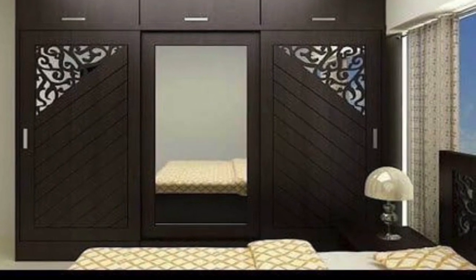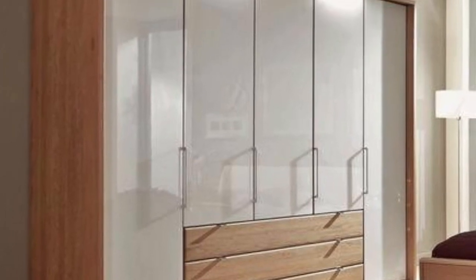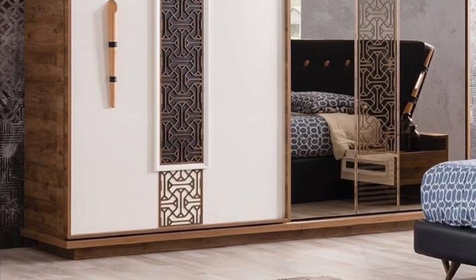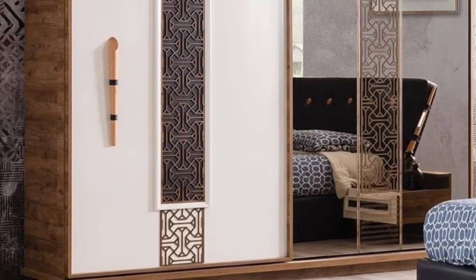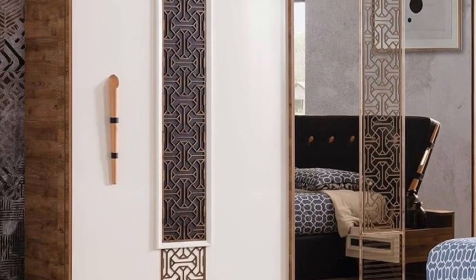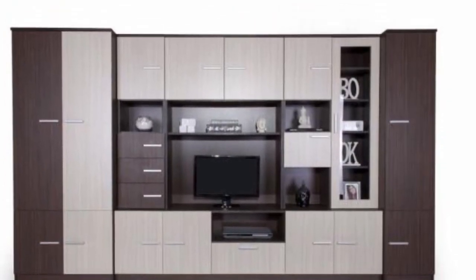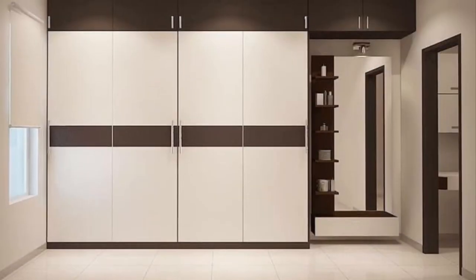For many people, buying furniture is an important thing, but very soon they realize their mistake when they have to select the furniture for their bedroom. When it comes to purchasing furniture for your bedroom, you should take your time before reaching any decision.